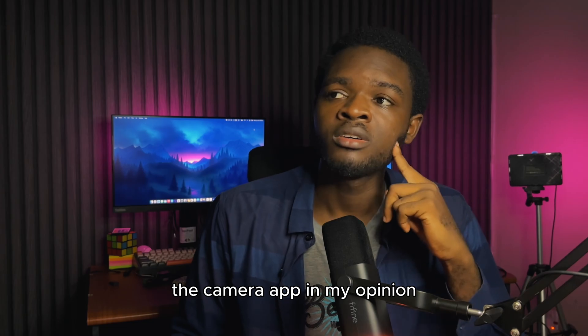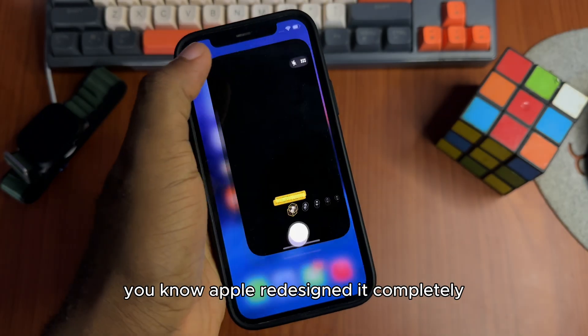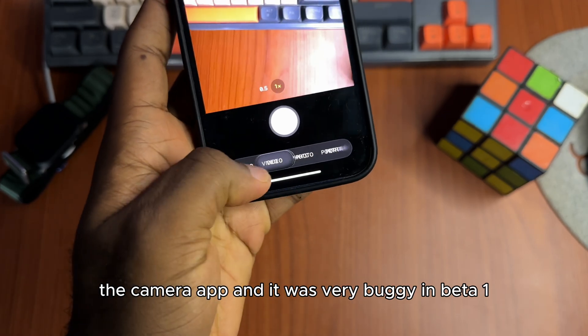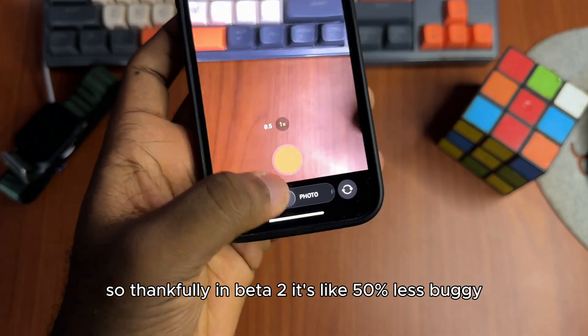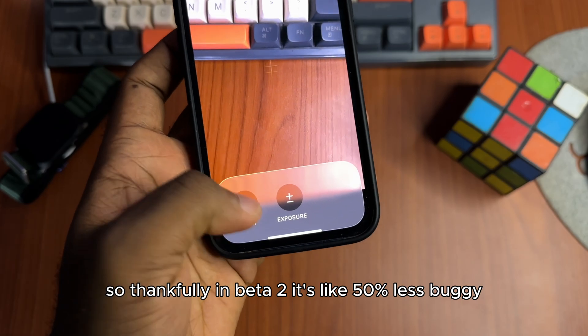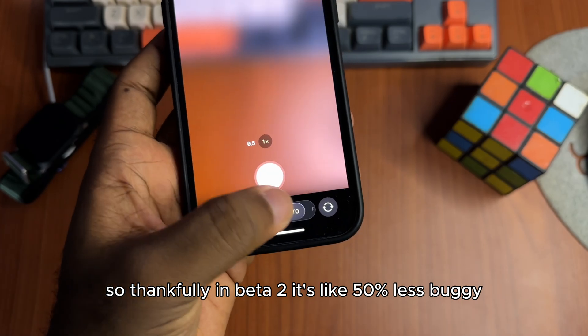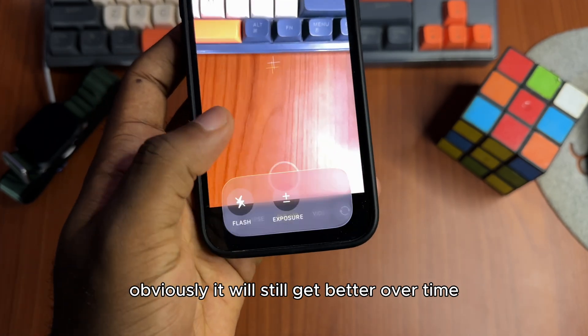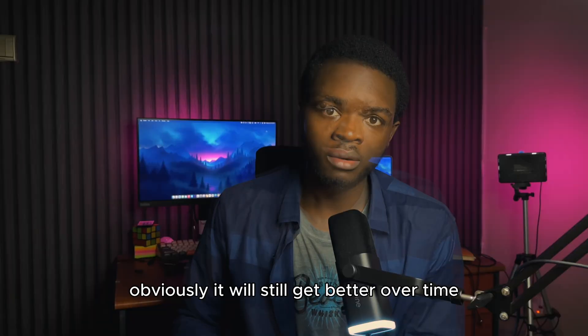The camera app — Apple redesigned it completely, adding the whole liquid glass interface, and it was very buggy in Beta 1. Thankfully in Beta 2, it's about 50% less buggy, which is a lot of improvement for just one update. Obviously it will still get better over time.